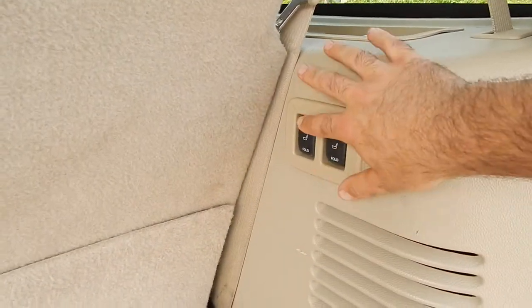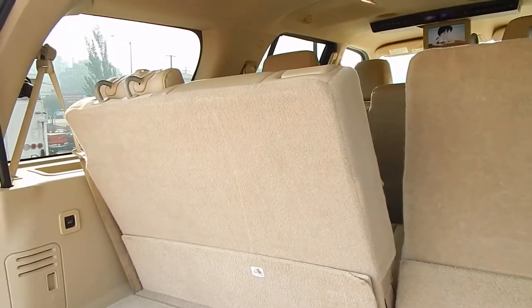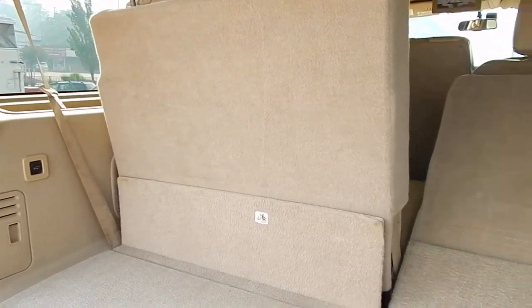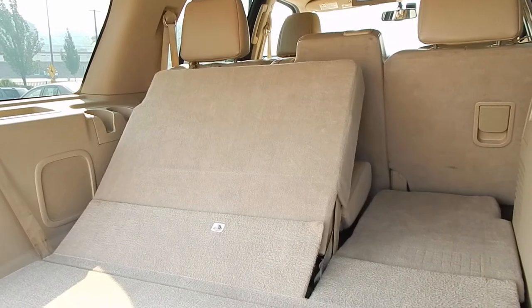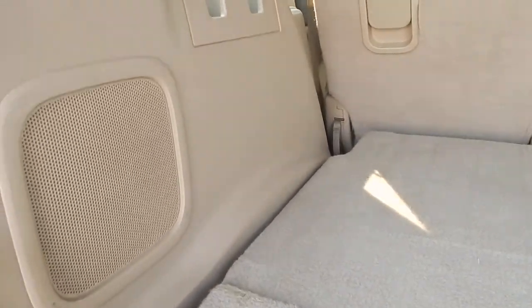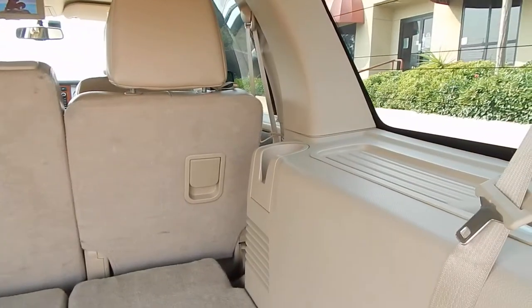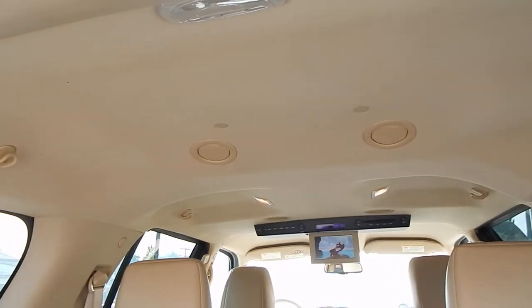These rear third row seats are power adjustable, so you can fold them up or down — one at a time or both at the same time. With the third row seating down, you have quite a bit of cargo space here. With the Eddie Bauer, you do have the built-in subwoofer system to give you great quality sound. Two cup holders on the left side for the third row and one on the right, so everyone has their own cup holders. Again, their own dedicated heat and AC vents.